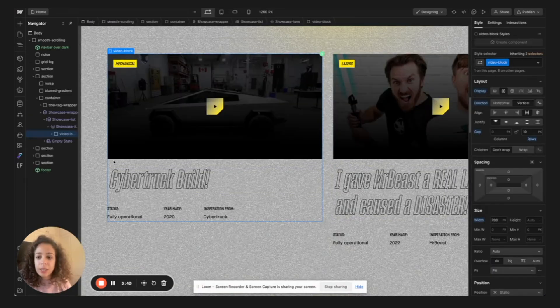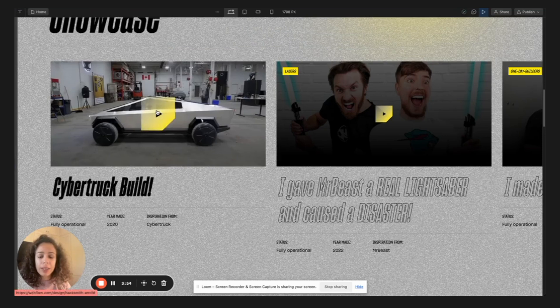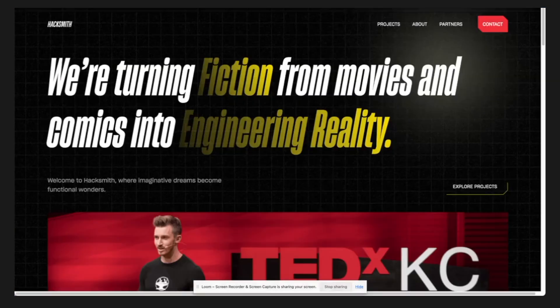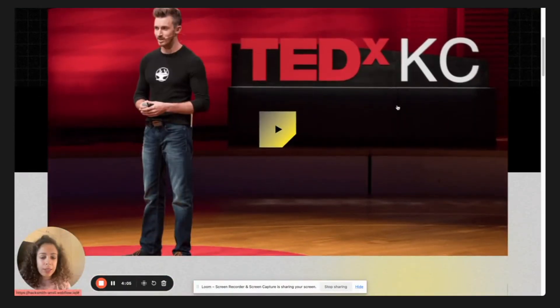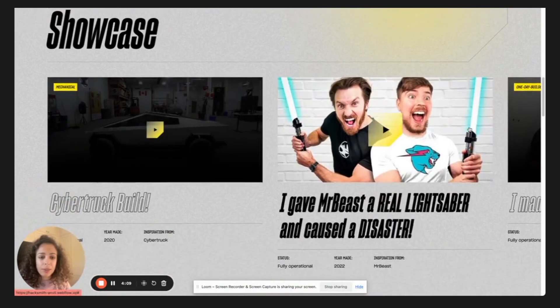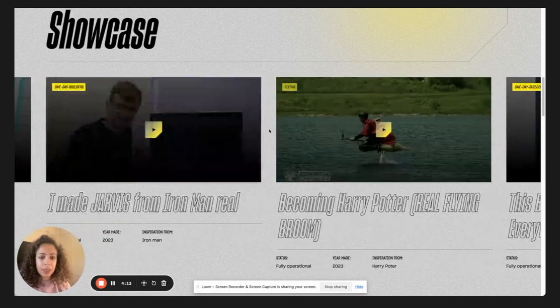I just dragged the collection card I built into the collection list and changed a few things — for example, I added a preview image in a lightbox so we can click and open it. Looking at the live website, I added some interactive animations and a custom code to make it trackable.